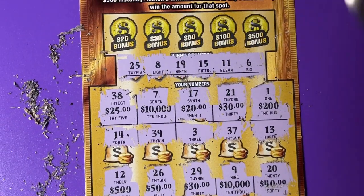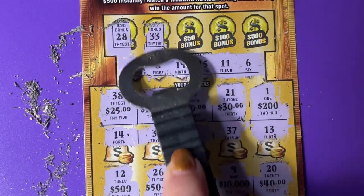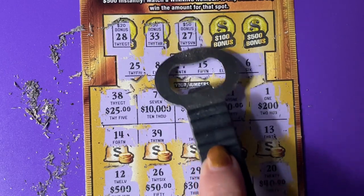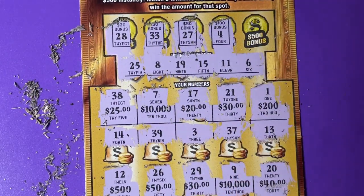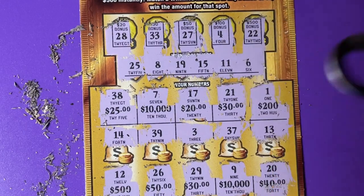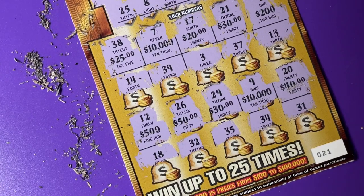Let's try the bonus. Come on, bonus. We need a 19 — give us a 19. No. Another losing ticket. 21 down the drain.